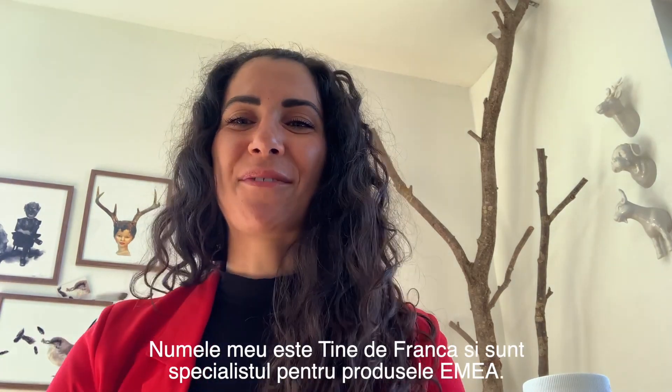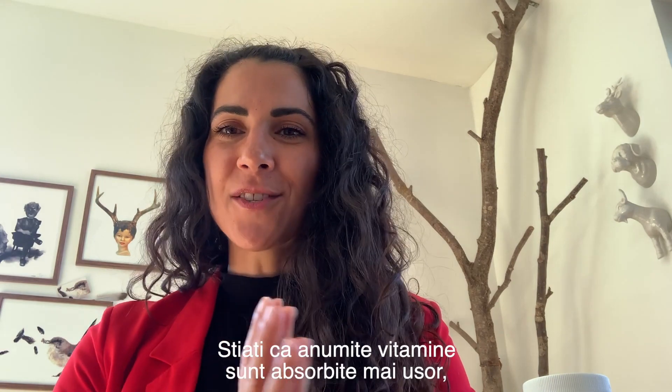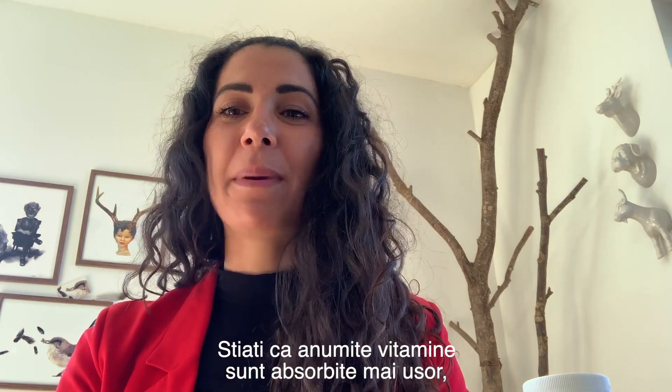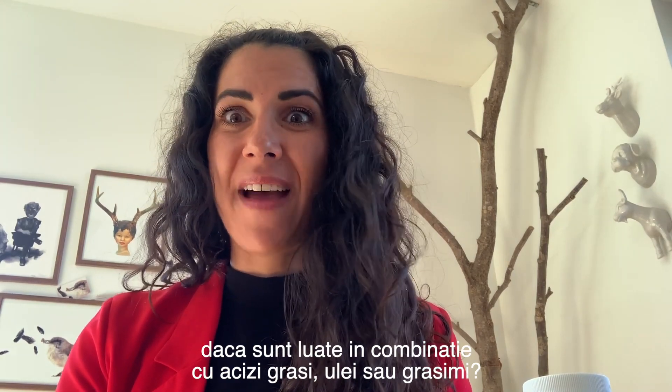Hello, my name is Tina de Franza and I am the product specialist at VMEA. Did you know that certain vitamins are actually taken up easier if they are taken in combination with fatty acids or oil or fat?